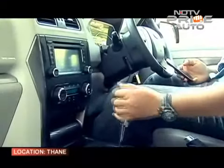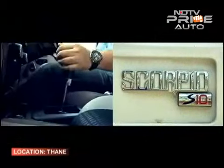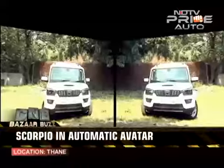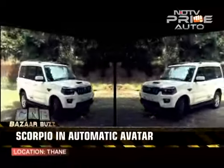The automatic variant of the Scorpio is only available in the top-spec S10 trim and is available in both two-wheel and four-wheel drive versions. So Mahindra has made sure it caters to both regular customers and off-road enthusiasts.